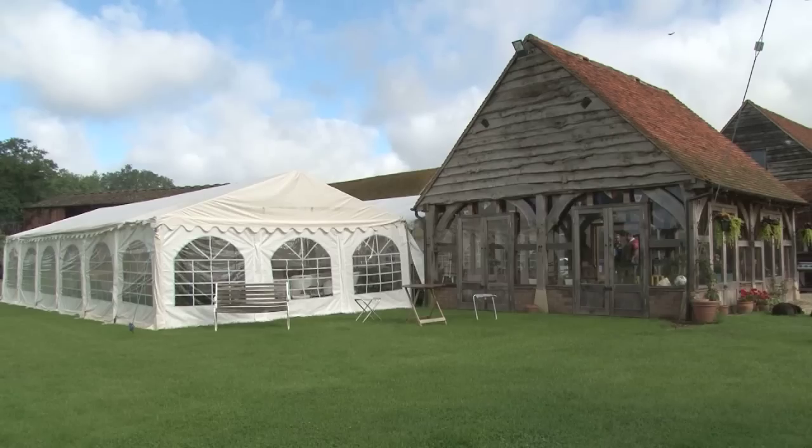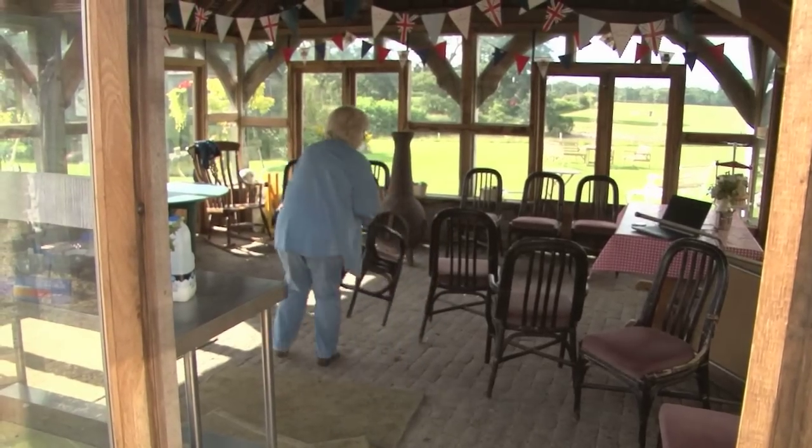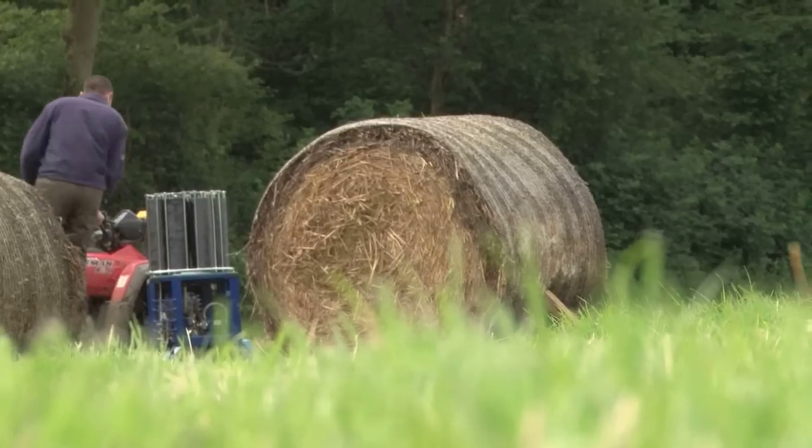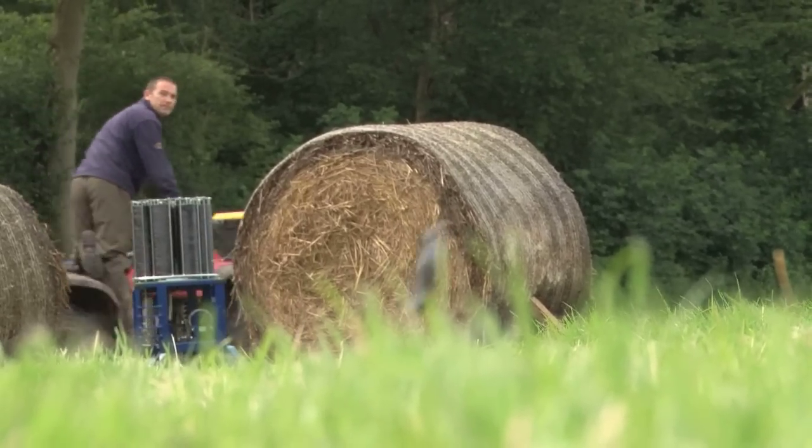A tennis court is a tennis court, a rugby pitch a rugby pitch, but for some sports the design of the course makes all the difference. Golf, motor racing, and of course shooting are all affected by the layout, the set up and the make up of the ground.